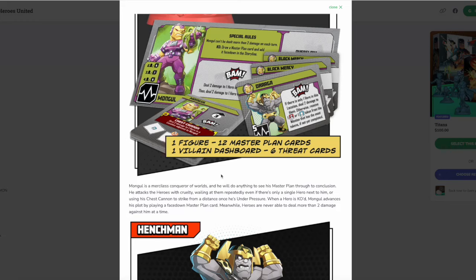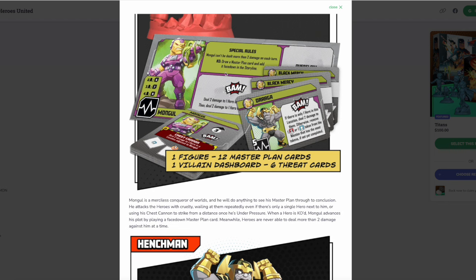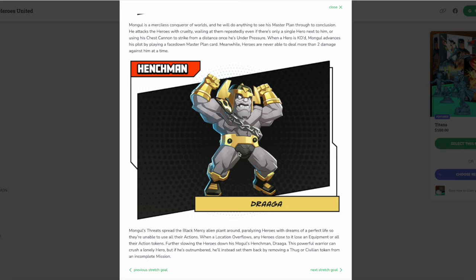He attacks the heroes with cruelty, wailing at them repeatedly even if there's only a single hero next to him, or using his chest cannon to strike from a distance once he's under pressure. When a hero is KO'd, Mongul advances his plot by playing a face-down master plan card. Meanwhile, heroes are never able to deal more than two damage against him at a time. His BAM looks like it deals two damage to one hero in his location, then two damage to one hero somewhere else — he's a serious bruiser.